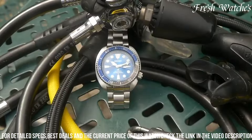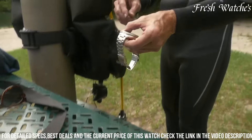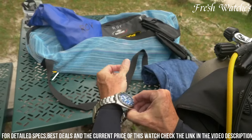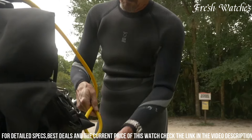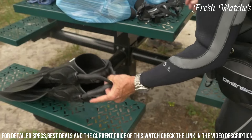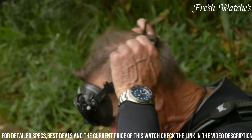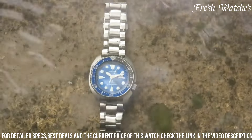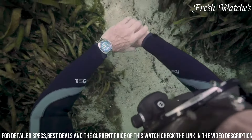Powered by a reliable automatic movement, this timepiece ensures precise timekeeping wherever your journeys take you. With a unidirectional rotating bezel and a water resistance of 200m, it's ready for aquatic adventures. The Prospex SRPD21 doesn't just tell time — it tells a story of resilience and readiness for the challenges of the great outdoors. A true companion for those who seek the thrill of the unknown.